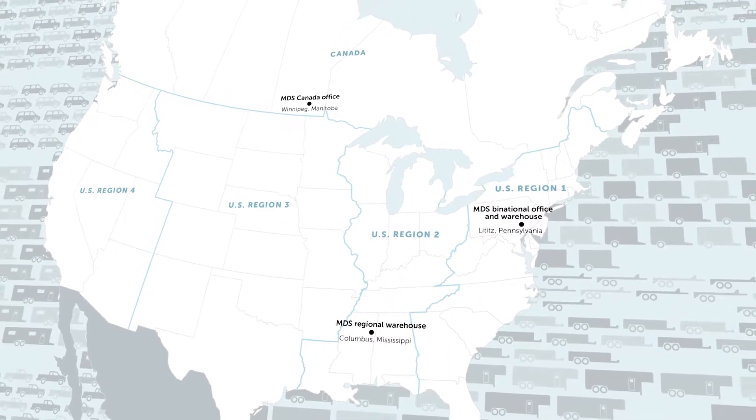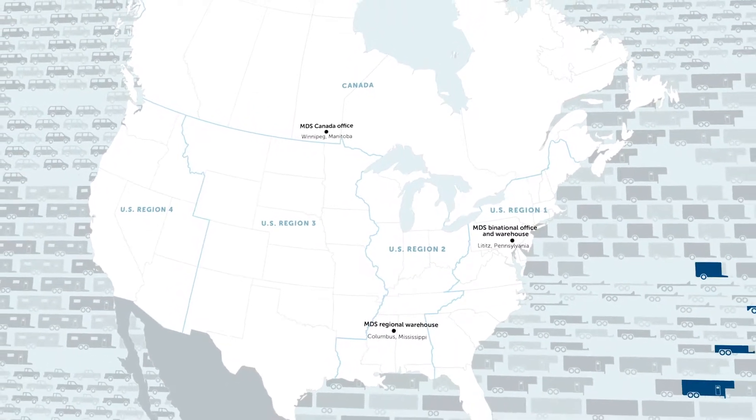Between the U.S. and Canada, MDS has close to 300 vehicles and trailers.